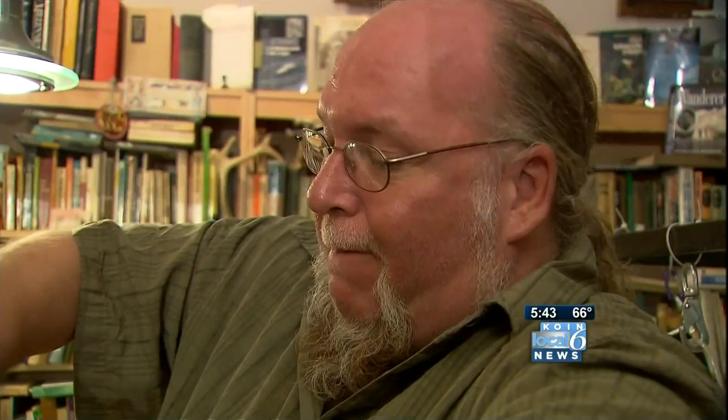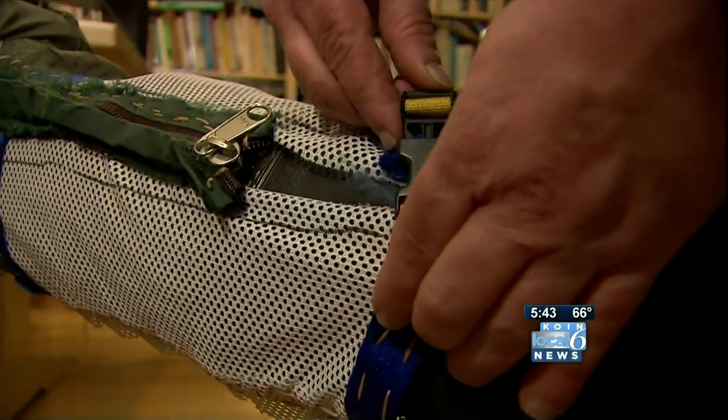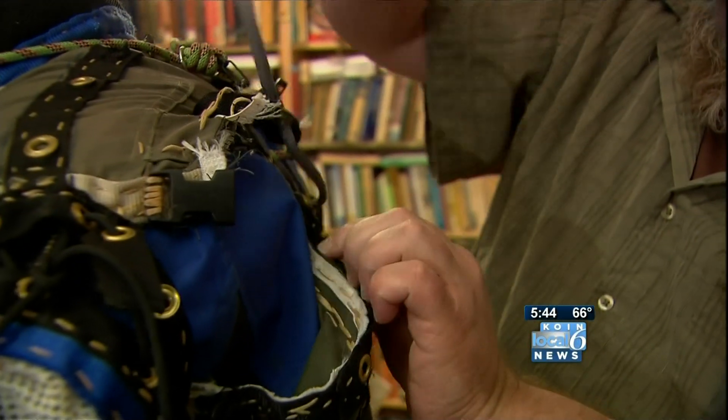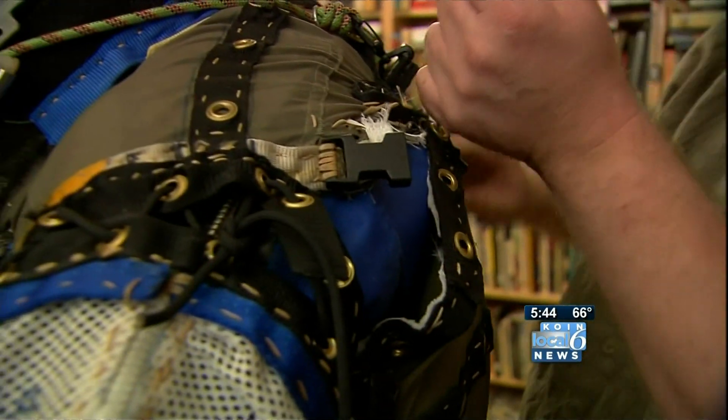Every zipper, every strap, every seam is part of a delicate, deliberate design. Every stitch is by hand. I don't even have a sewing machine. Handmade, homemade by PSU professor Dr. Cameron Smith.